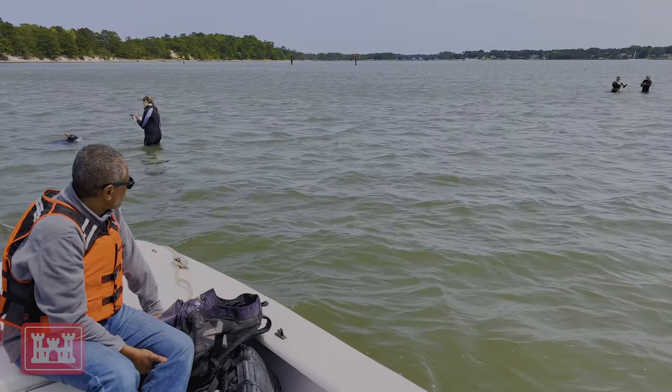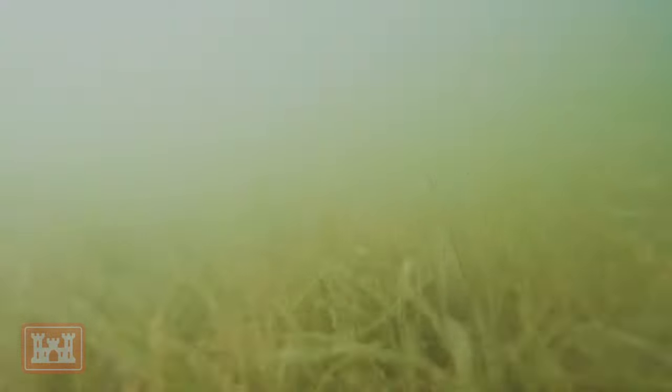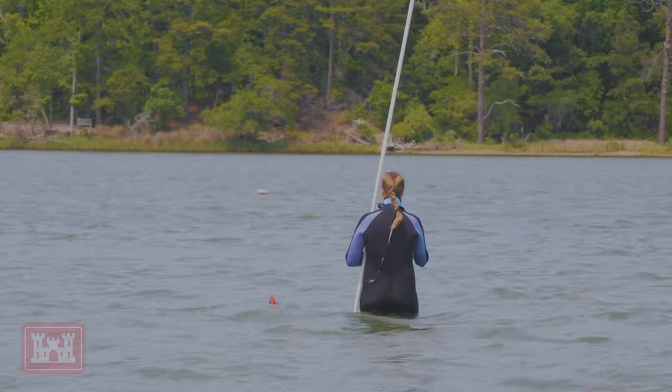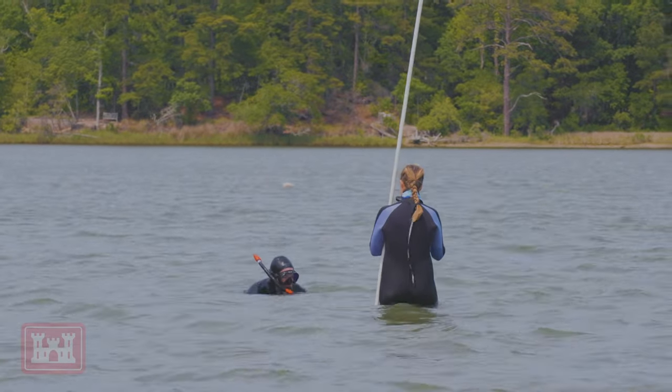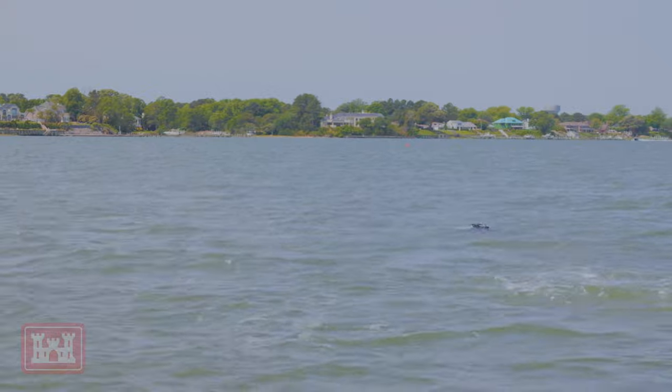The City of Virginia Beach is our non-federal sponsor for this project, and they joined us to watch VIMS monitor our SAV work — our submerged aquatic vegetation. VIMS is the contractor for this piece of the Lindhaven project, and they have been planting the SAV within Broad Bay for the last five years.